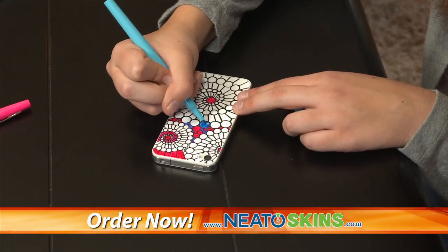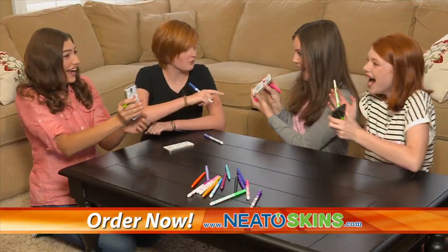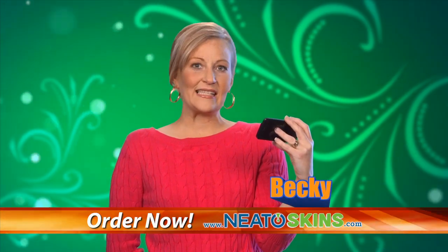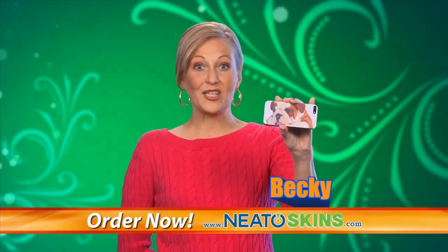And you can even draw right on the skins with pen, pencil, or markers. I love it. It's a totally unique design for my phone. No one else will have one just like mine. I was tired of spending all my money on new custom cases all the time. Now I can just make my own.